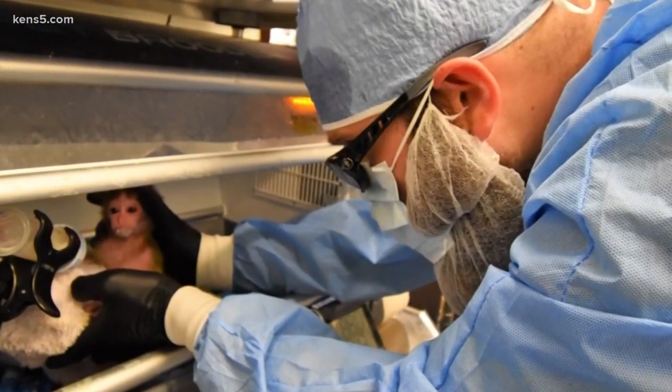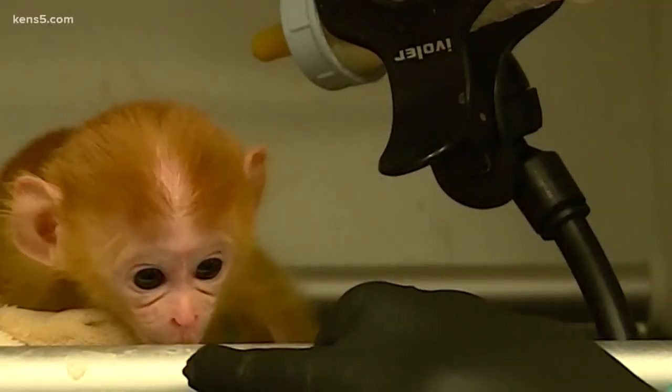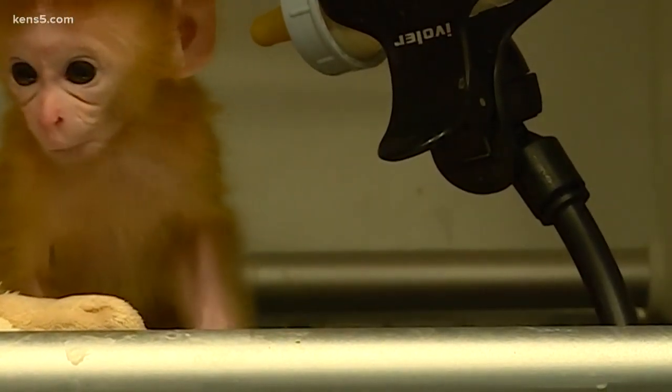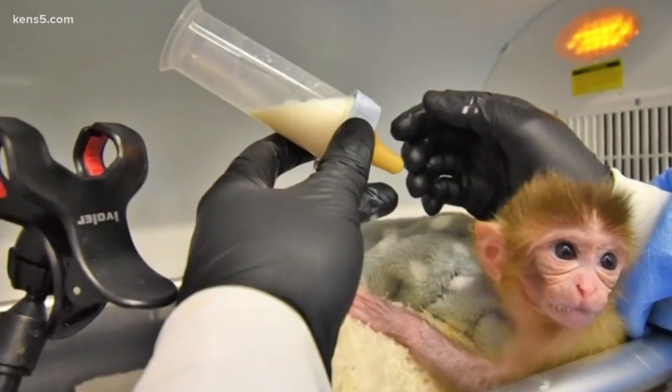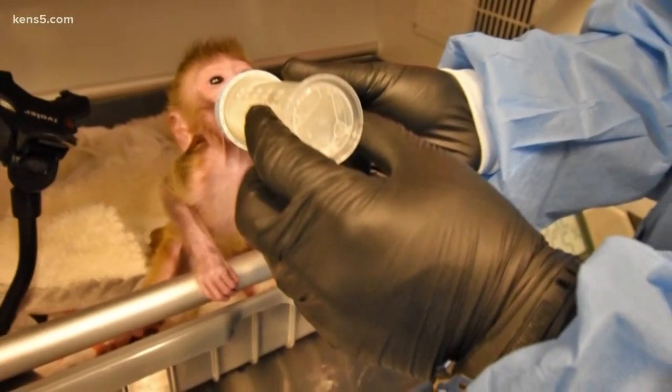These are bodies the two researchers watched grow from day one, treating them like their own children. As one researcher put it: 'You basically become a parent. They grow super fast, they're super smart, and they all have different personalities, so we get to know them really well.'